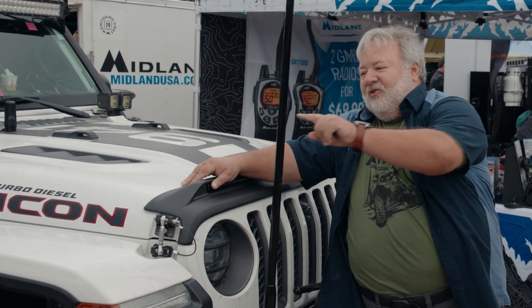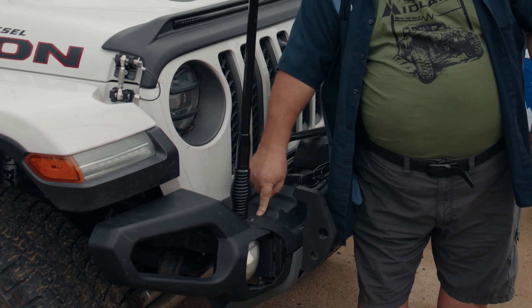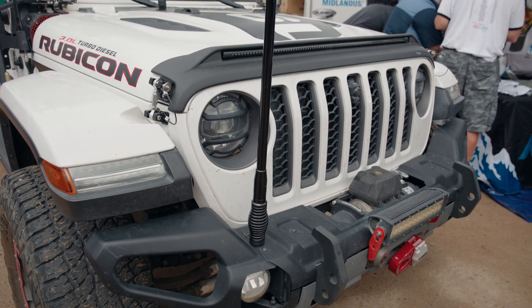The real overlanders — these are the type of antennas they use. You can mount it on a bull bar, you can mount it directly to your bumper, you can put it front or rear. These are great antennas.